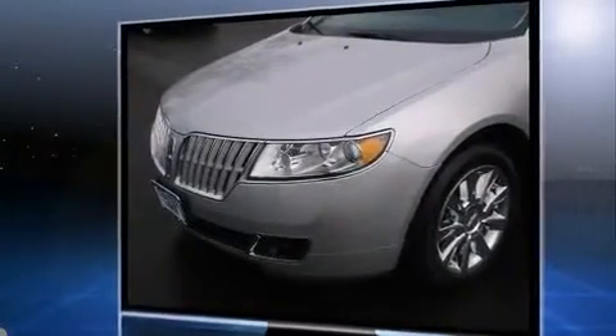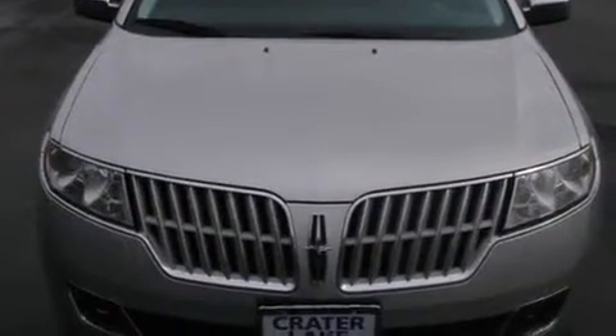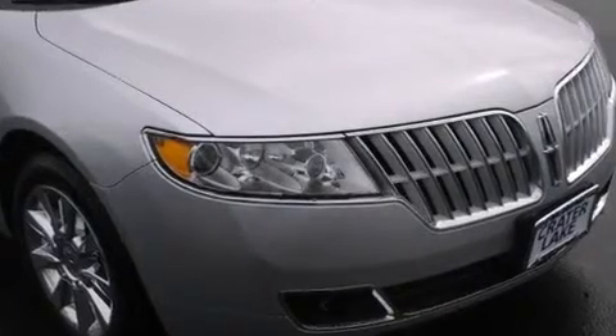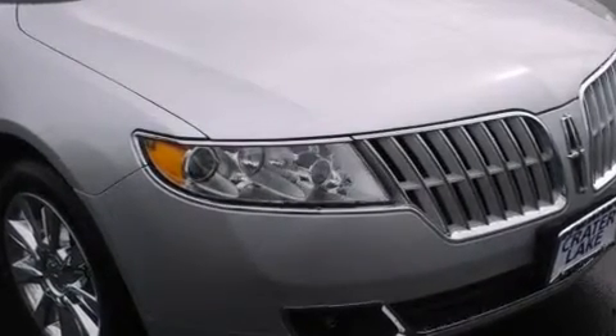The following features are included: leather upholstery, heated and ventilated seats, automatic temperature control, power door mirrors and heated door mirrors, remote keyless entry, and cruise control.